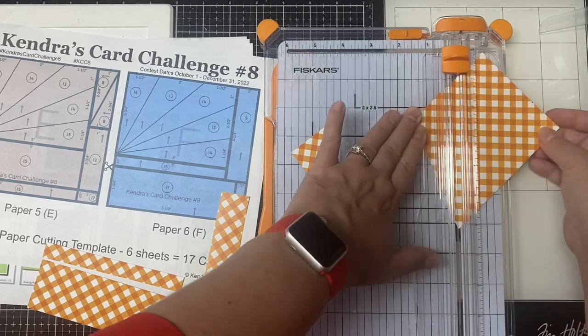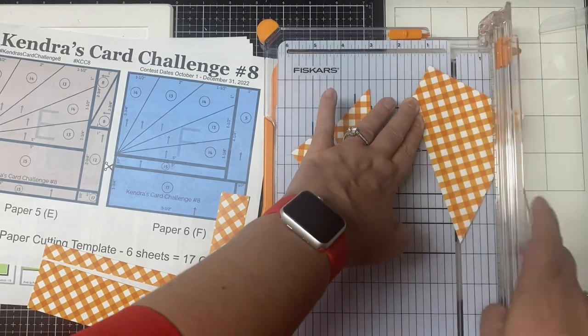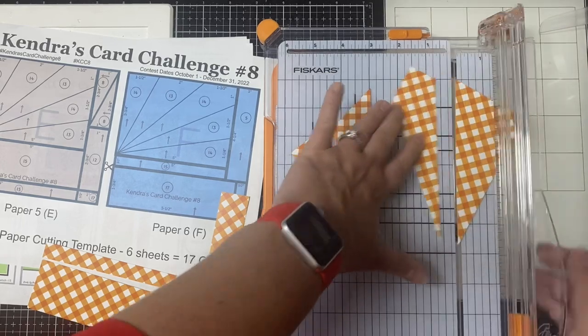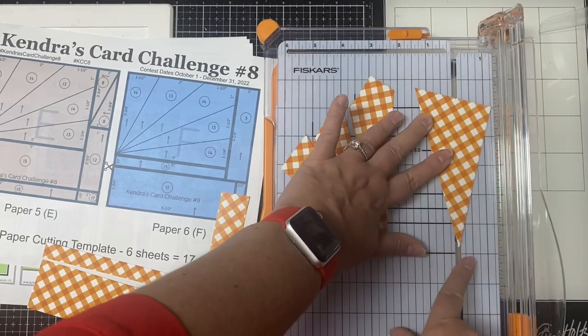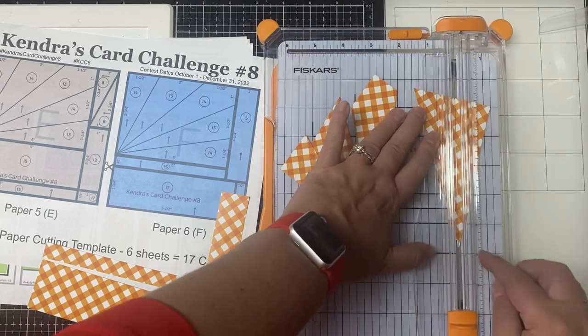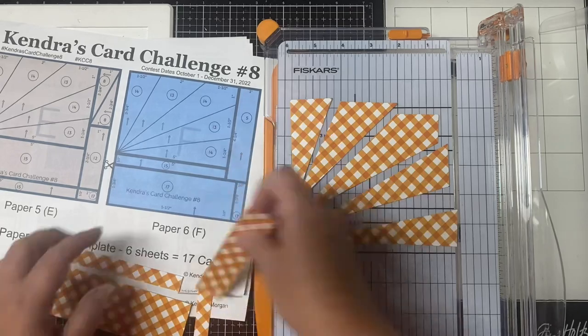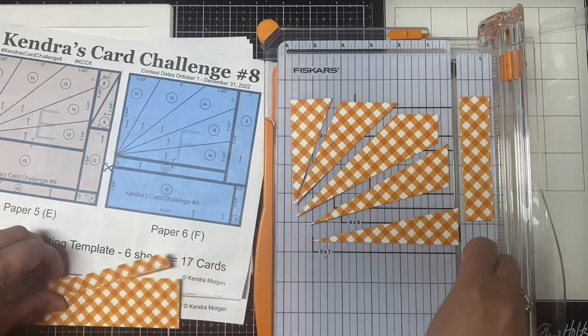I know these diagonal cuts are a little more challenging than what I've had in the past, but I really love the way the split front and the starburst cards turn out, and I hope you do too. I figured we'd step it up a notch since this is a challenge after all. This is what paper F should look like when it's all cut up.